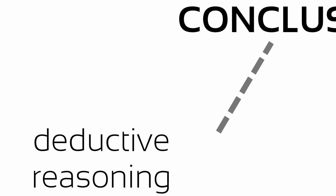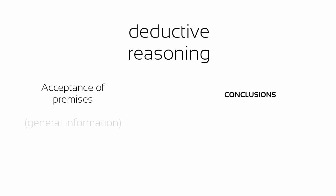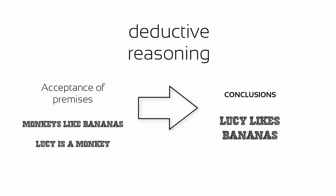Deduction is the process where a conclusion is drawn based on the acceptance of a number of premises or general principles. In other words, we first consider general information before we make specific conclusions. Consider a couple of really general statements, such as 'monkeys like bananas' and 'Lucy is a monkey,' to arrive at the more specific conclusion: Lucy likes bananas.